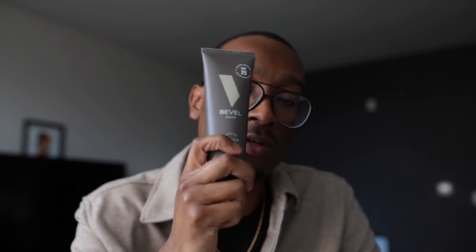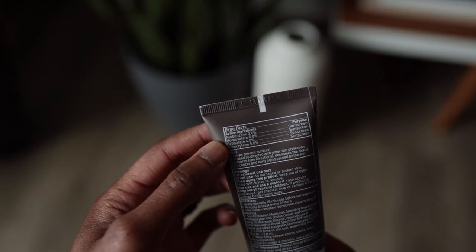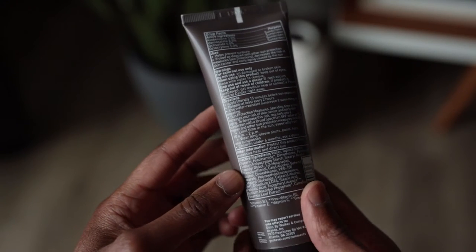One of the things this is very focused on is making sure it protects your scalp. For a lot of folks who rock the bald look, your scalp is usually super sensitive. If you're out in direct sunlight for a long period of time, it's susceptible to sun damage and other things like that. Having something with SPF as well as other ingredients that moisturize and protect — I think this is a super smart move for Bevel.